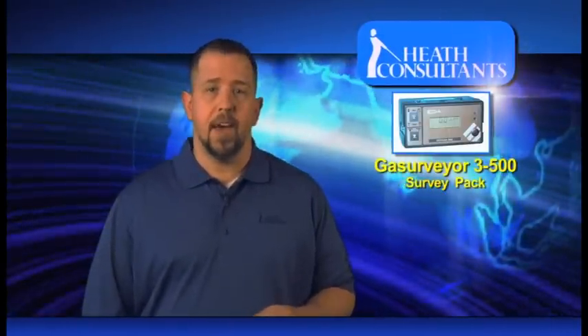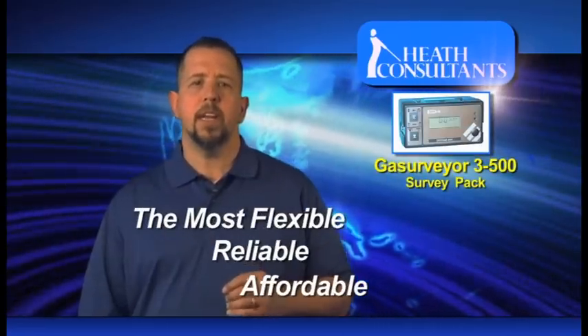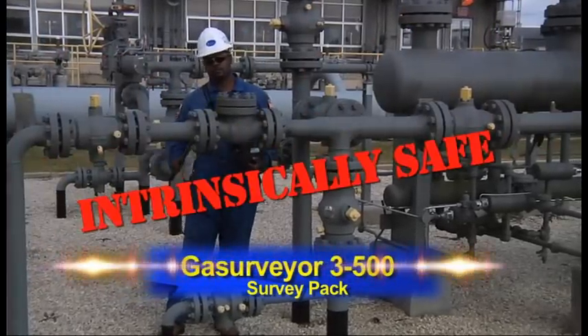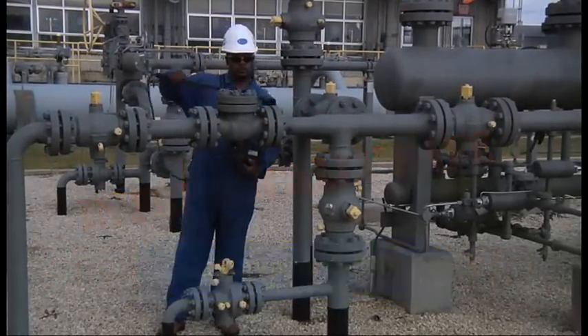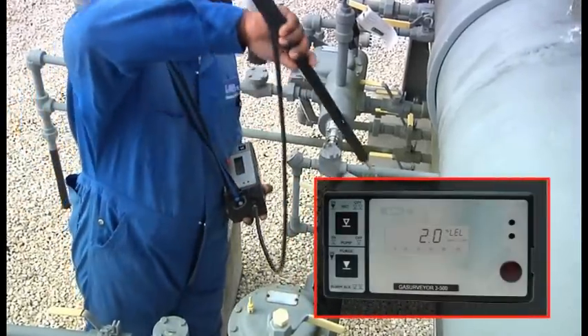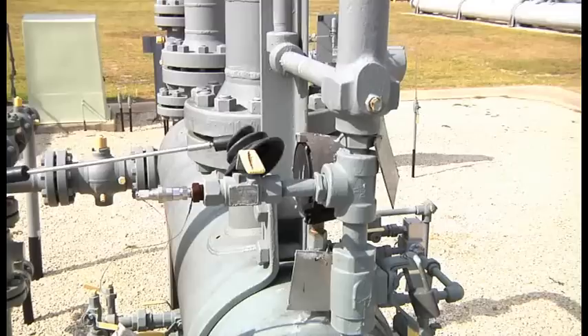Our final search tool, the Gas Surveyor 3500 Survey Pack, is among the most flexible, reliable, and affordable leak screening tools available today. The Gas Surveyor is intrinsically safe, extremely rugged, and simple to use. The user can perform a wide range of screening applications, measuring gas concentration as a percent of the lower explosive limit or percent gas by volume.